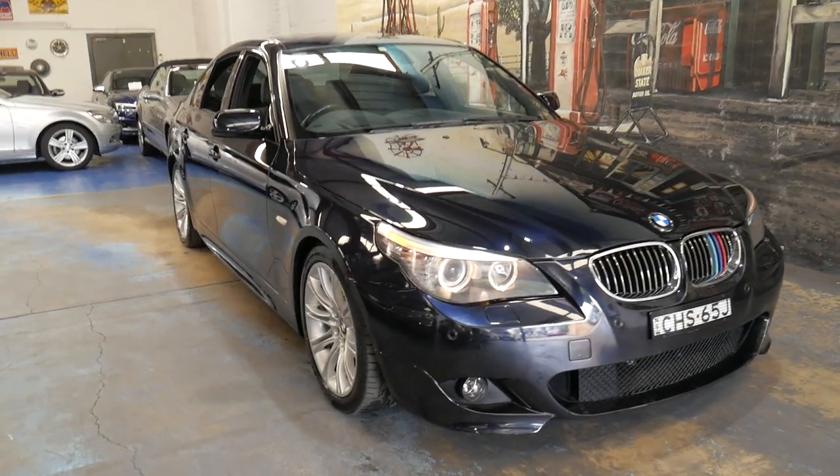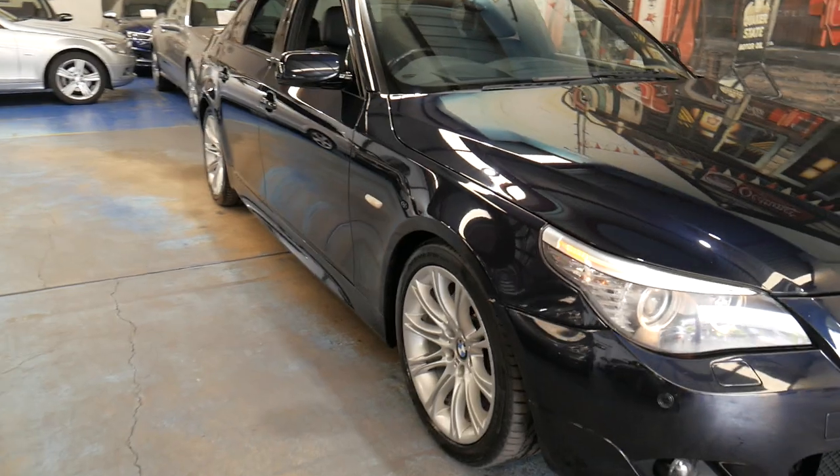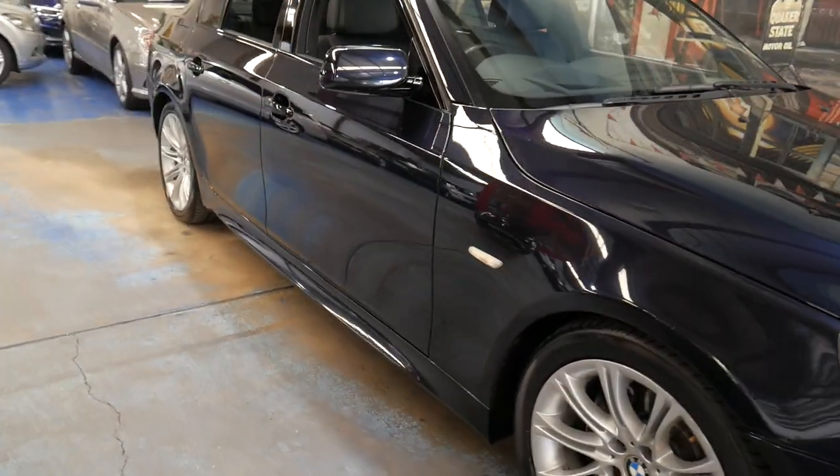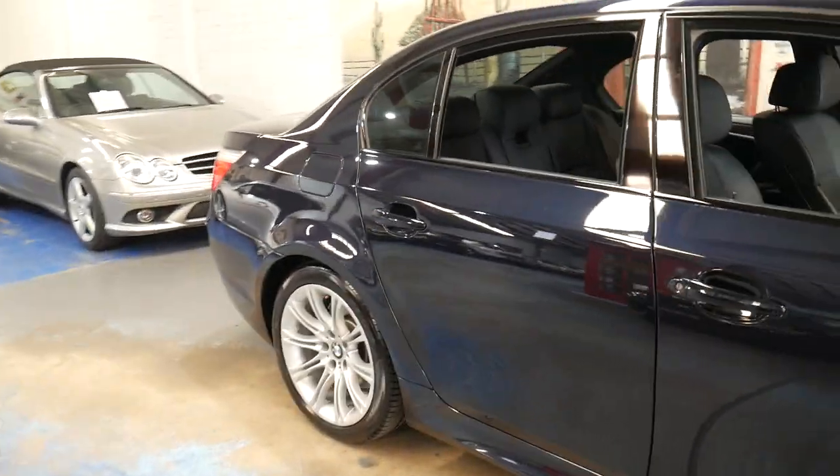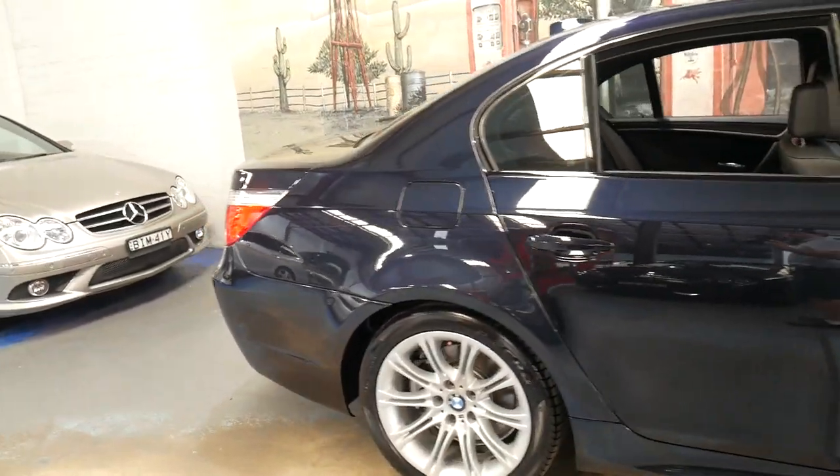Welcome to the Old Timer Centre. My name is Philip Tarrant and I'm going to be talking to you about this 2009 BMW 530i M Sport, and it's an LCI update.